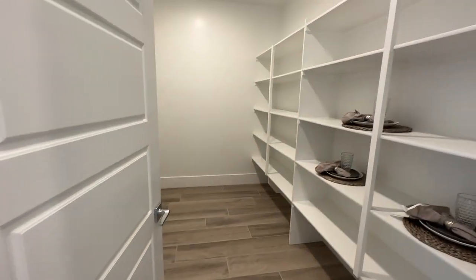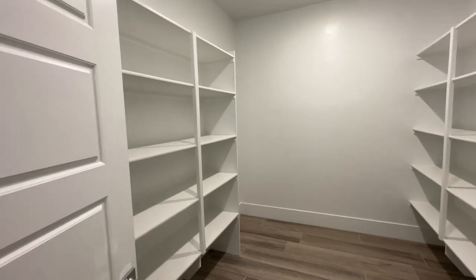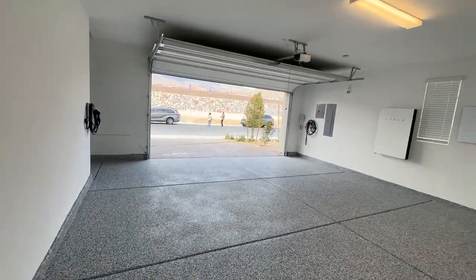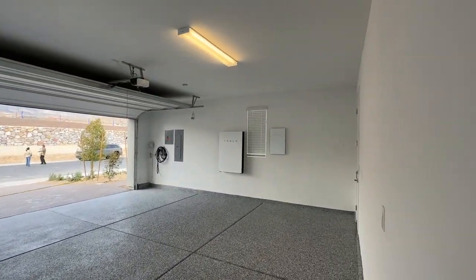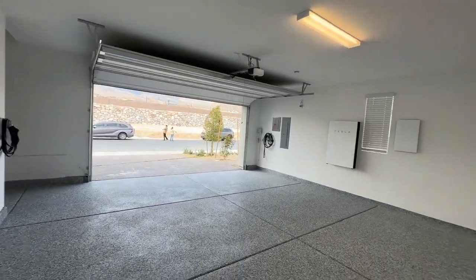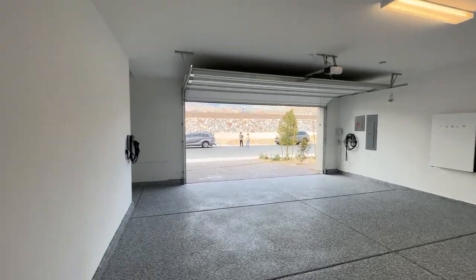It looks like all of these homes have large pantries, which is very nice. The nice thing about these Lennar homes — they come with Tesla solar and two EV charging stations. And it comes with two tankless water heaters, which is a great feature.